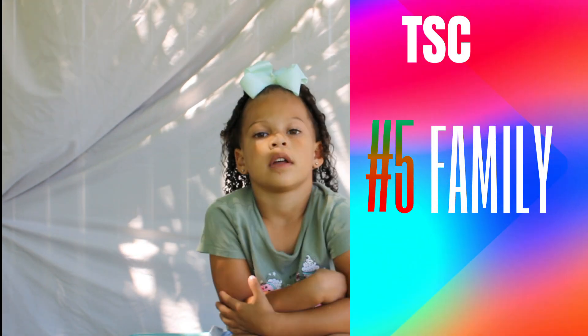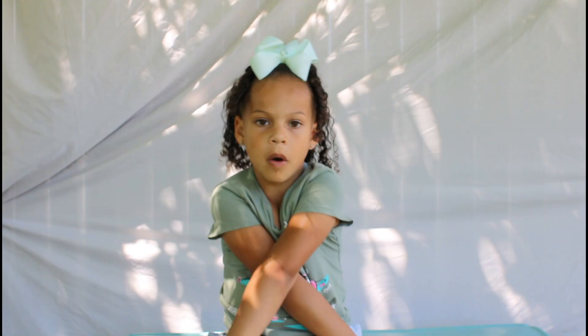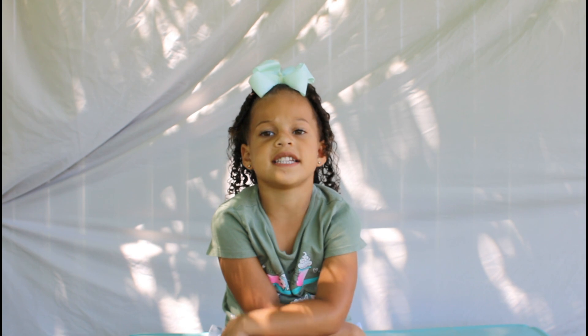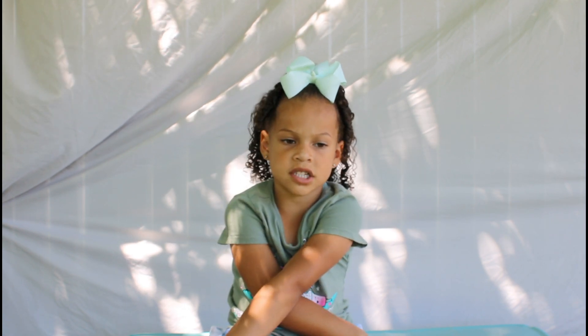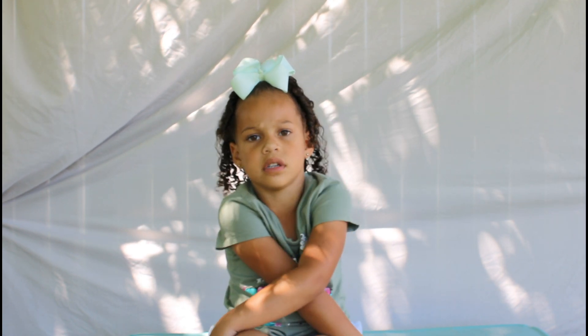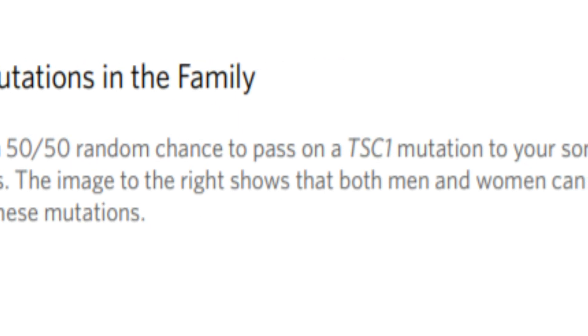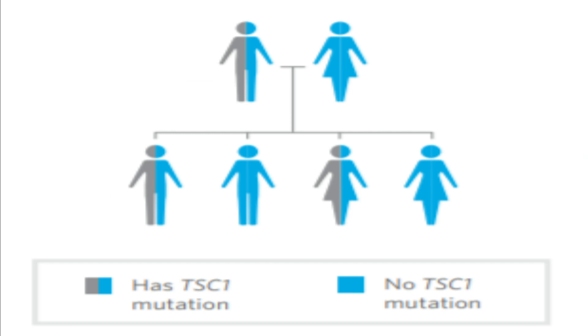Number five: family. Family members may also be at risk. Family can be tested for the TSC2 mutation that was found in you. There is a 50-50 random chance to pass on a TSC2 mutation to your sons and daughters.